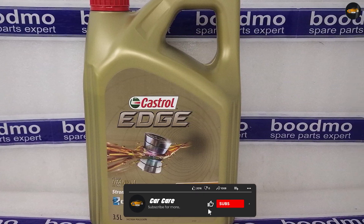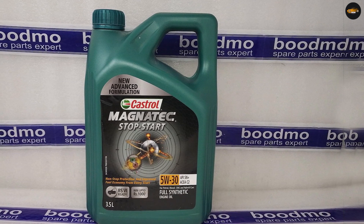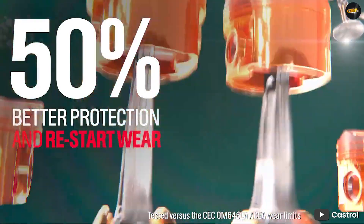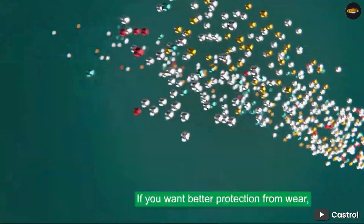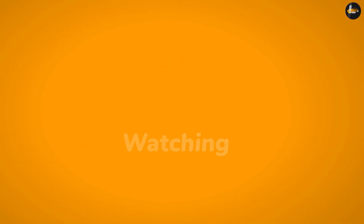Overall, Castrol motor oils are a good choice for drivers who want to protect their engines, improve fuel economy, and enhance performance. With a wide range of options to choose from, you are sure to find a Castrol motor oil that meets your needs. We are going to end this video right away. If you have any query or information to share, please leave a comment below.